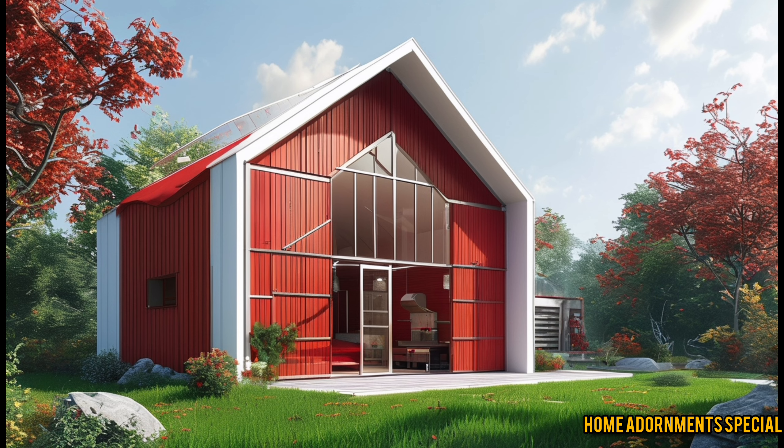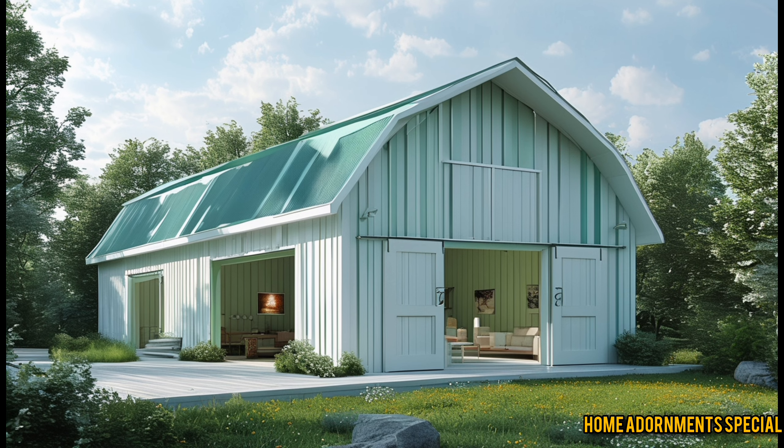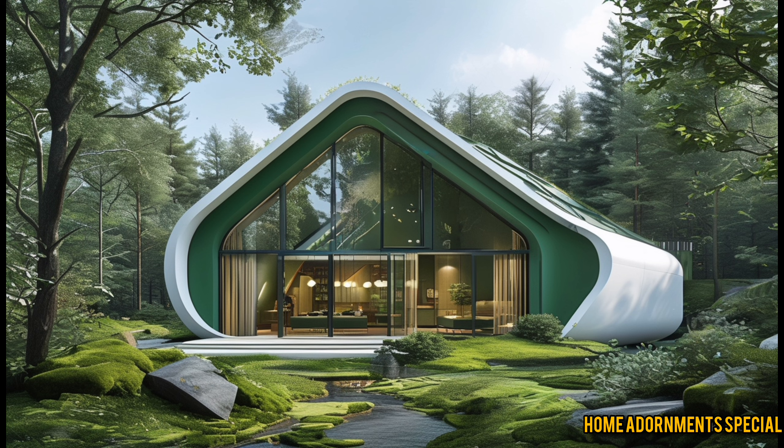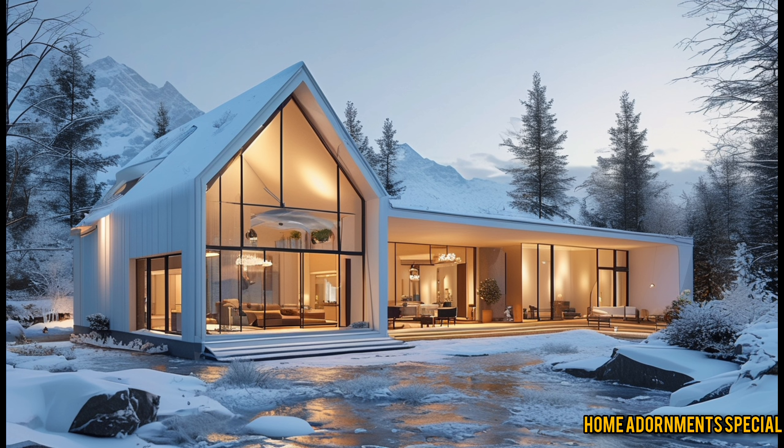So, what exactly is a barndominium? If you're new to the concept, you might be wondering: is it a barn or is it a house? Well, it's both, and so much more. A barndominium combines the structure of a barn with the comfort of a home. Initially, barndominiums were simply barns converted into living spaces, often for those who needed both a home and a functional workshop or storage area.